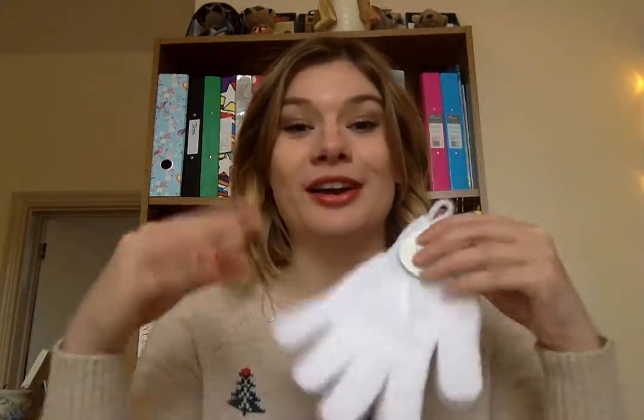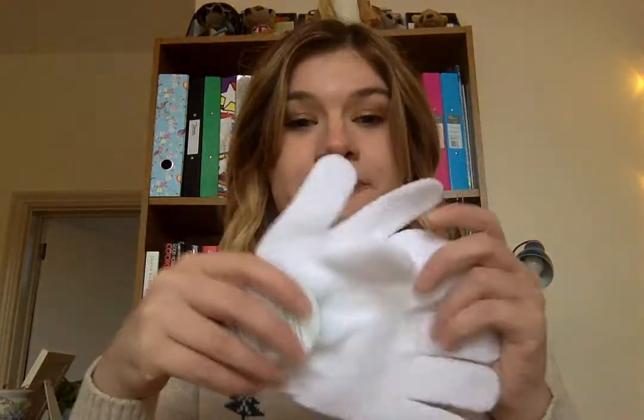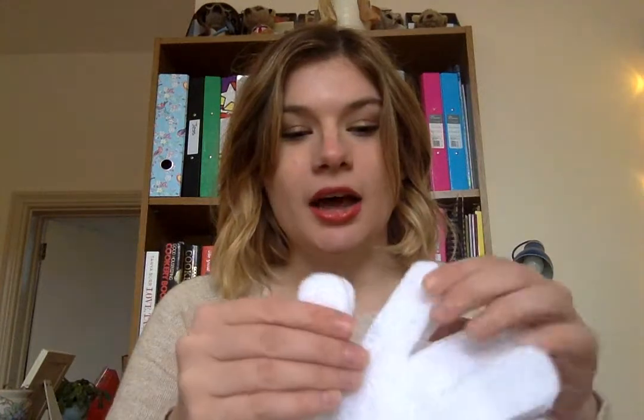Next up — fairly boring — exfoliating gloves. These are something I just never buy, and it's really bad because they need to be replaced ideally every three months, along with your toothbrush. I'm terrible with that to be honest. These are quite affordable through Body Shop — I think they're around four pounds. Nothing much to say beyond that — they're like any other exfoliating gloves, except these will be more ethically sourced.